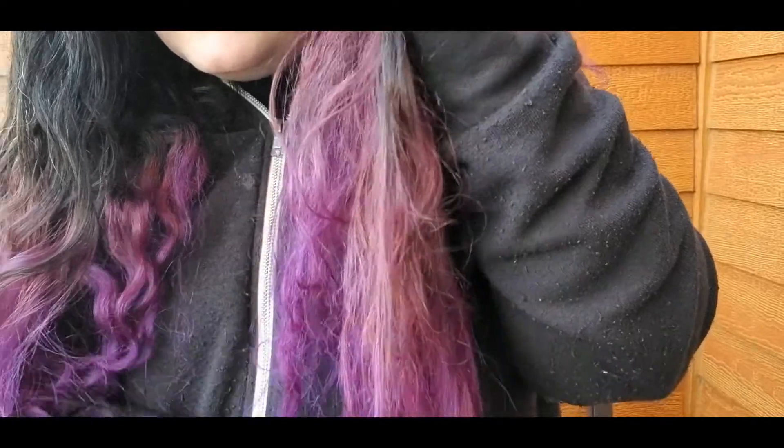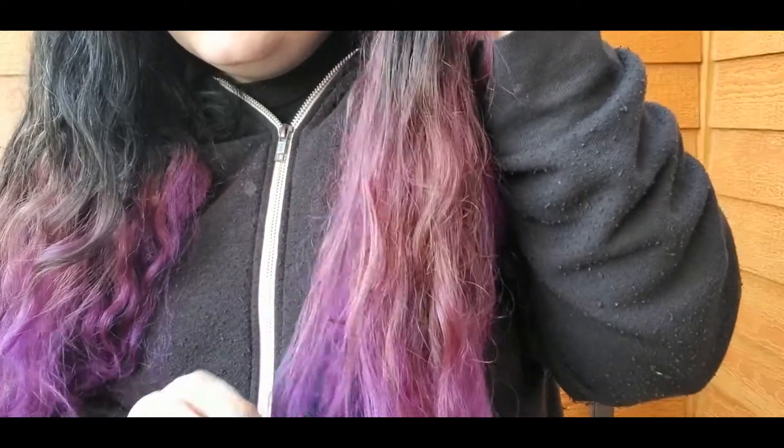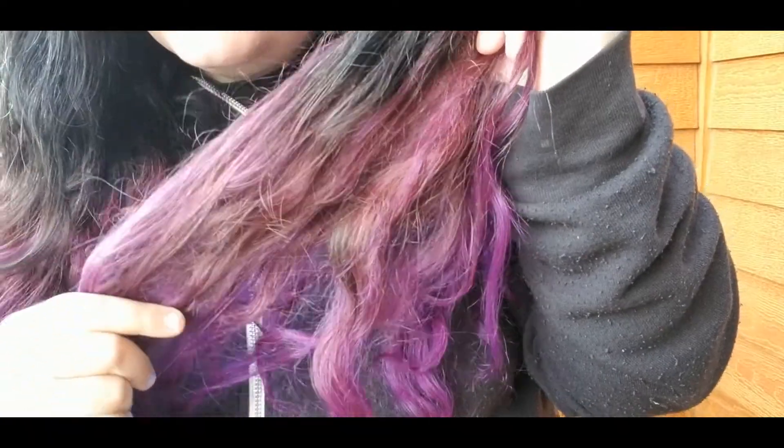Very vibrant at the ends, but then you get down to here and it's pink. This is after two washes, you guys. I don't think I'm going to be purchasing this product anymore.